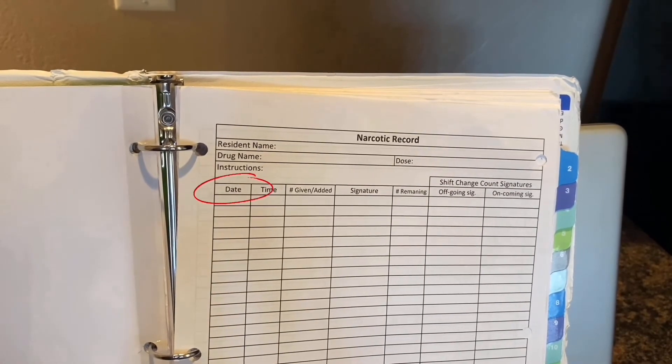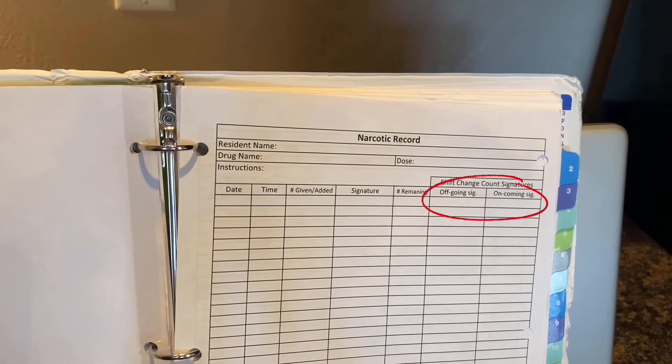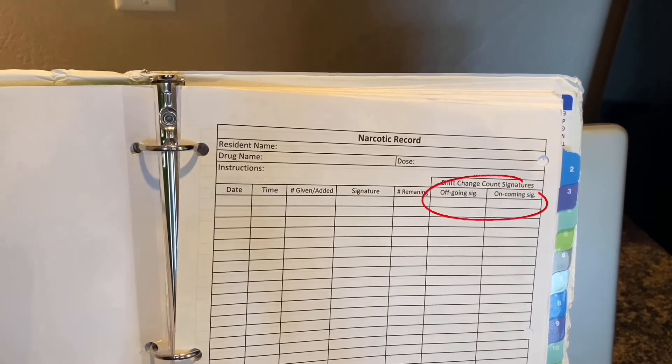When counting narcotics during shift change, make sure to record the date, the time, the number remaining, and the off-going and on-coming signatures.